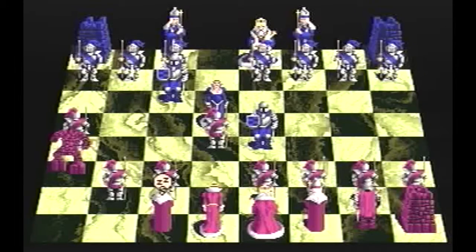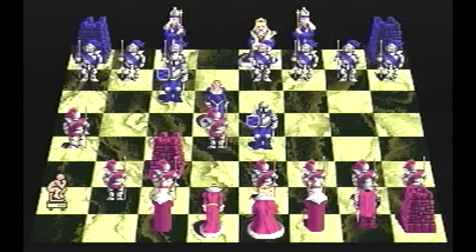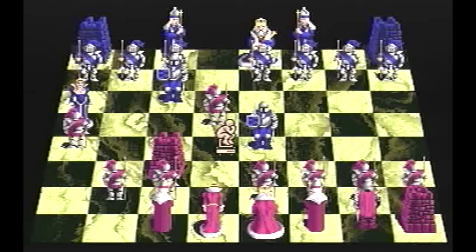Welcome to yet another episode of the Amiga CD32 review project. I'm your host Mas, and as per usual I'll be taking a look at a single game. The game in question this time is the CD32 version of Battle Chess.